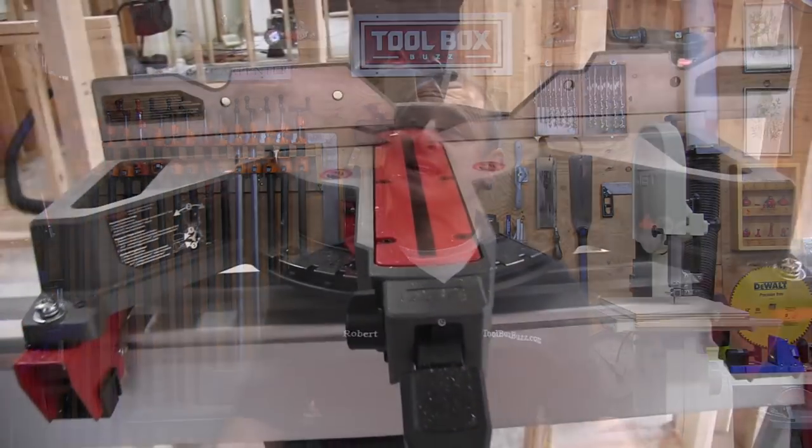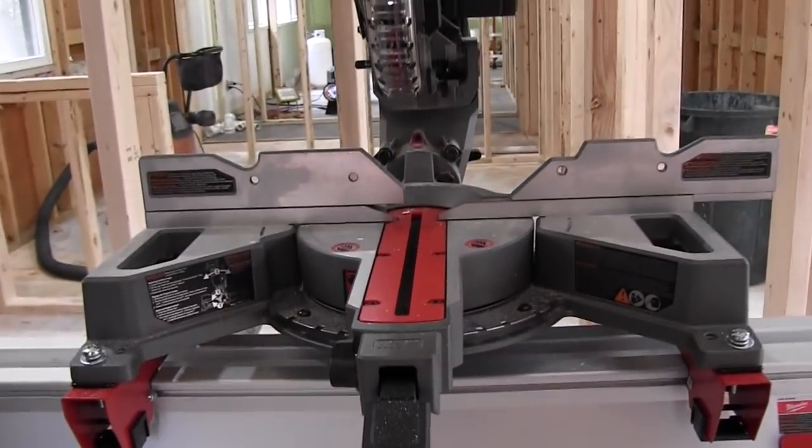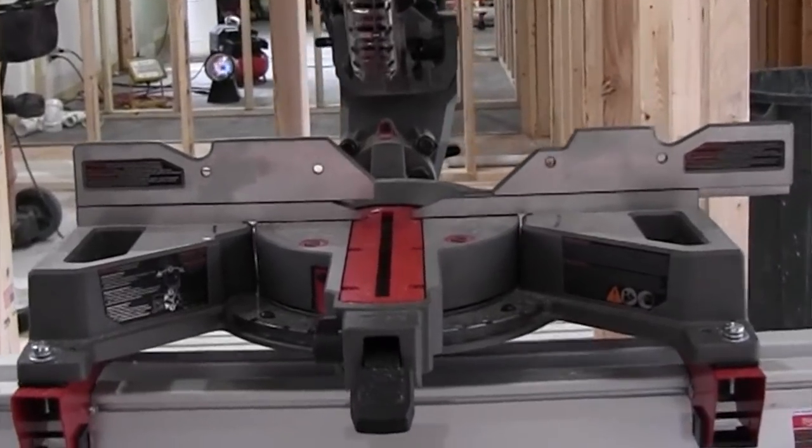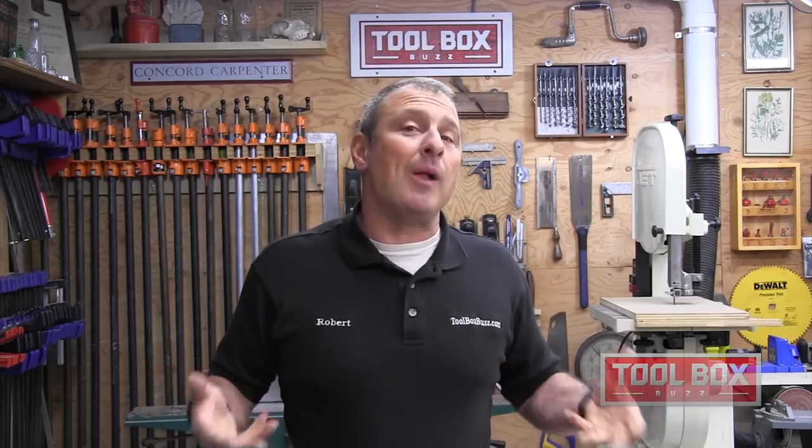This saw has integrated side handles, a top handle, and it's a breeze to carry and set up. The cutouts in the saw table not only reduce weight but also give you a really excellent, well-balanced hold on the saw. We found it super easy to carry even one-handed, like a suitcase or briefcase.